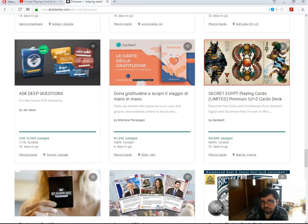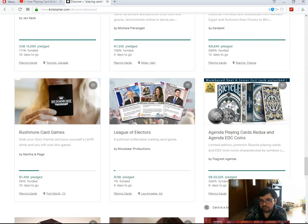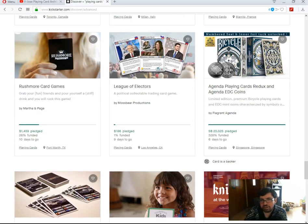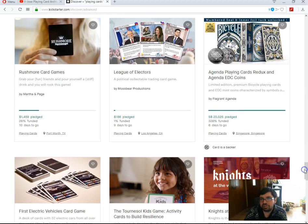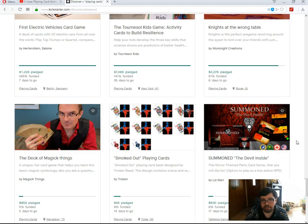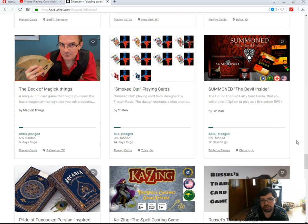Secret Egypt Point Guards by Kardec — well funded, 10 days to go, though not that exciting. Agenda Point Guards Redux by Flagrant Agenda — well funded, 6 days to go. They ran into issues by initially changing their limited edition run from 500 to 1,000 decks each, which upset a lot of backers, so they changed it back to 500. Smoked Up Point Cards by Tristan — 9% funded, 14 days to go — not a chance of funding.